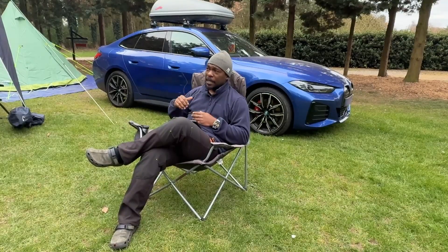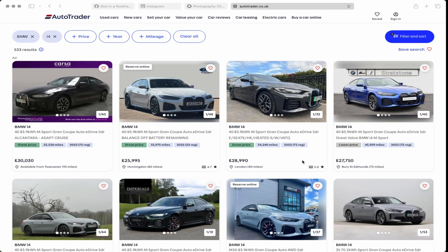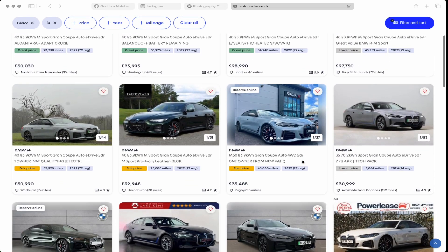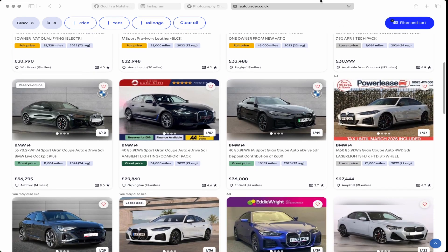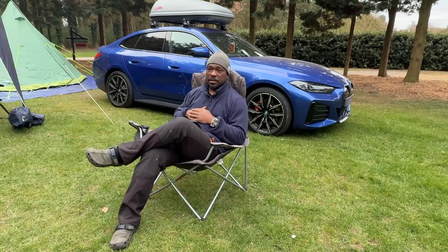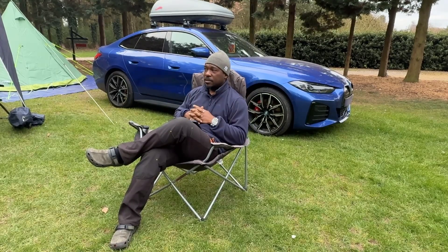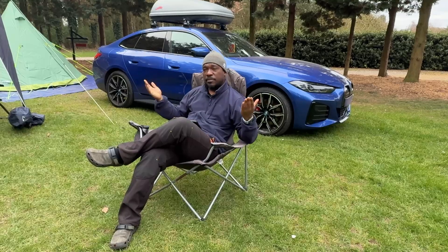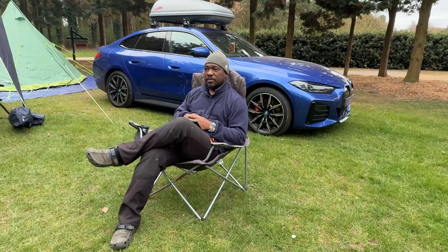I want to get another one. I'll check Auto Trader — I'll put the price up on screen — but I know the value of electric cars at the minute isn't that great. I want to see what's going to happen. Anyway, at the risk of waffling further, I'm going to finish my coffee, enjoy the rest of my camping trip, head home today, and let you guys know if there's anything else to report.